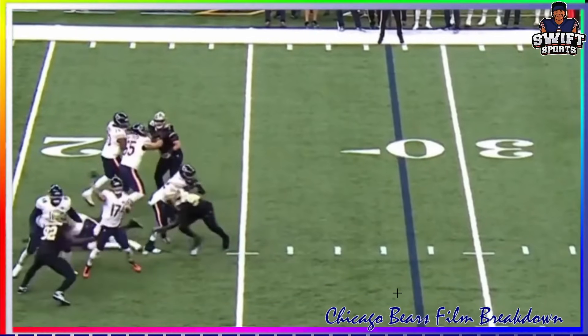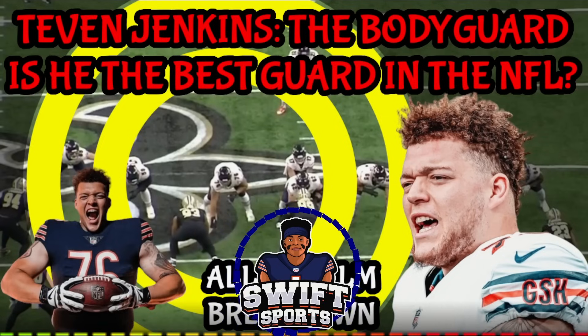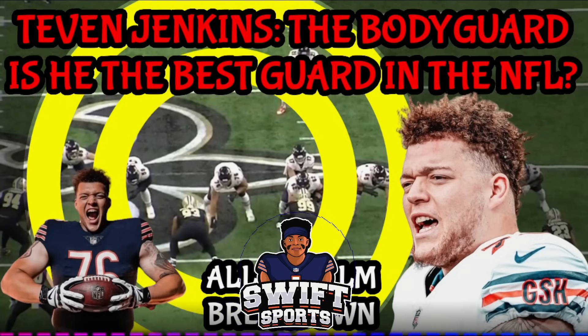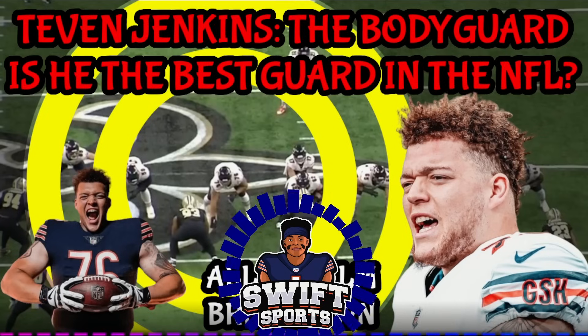Tevin Jenkins and Darnell Wright are tone setters. I believe Darnell Wright, Tevin Jenkins, Nate Davis, and Braxton Jones could all be long-term building blocks for this offensive line. If we can get Nate Davis back soon, Tevin Jenkins and company can make this offensive line very respectable and possibly even be a top-10 unit if we can figure out the center position. These guys are all young, athletic, and hungry - I love the makings of our offensive line, we just got to get these guys healthy.